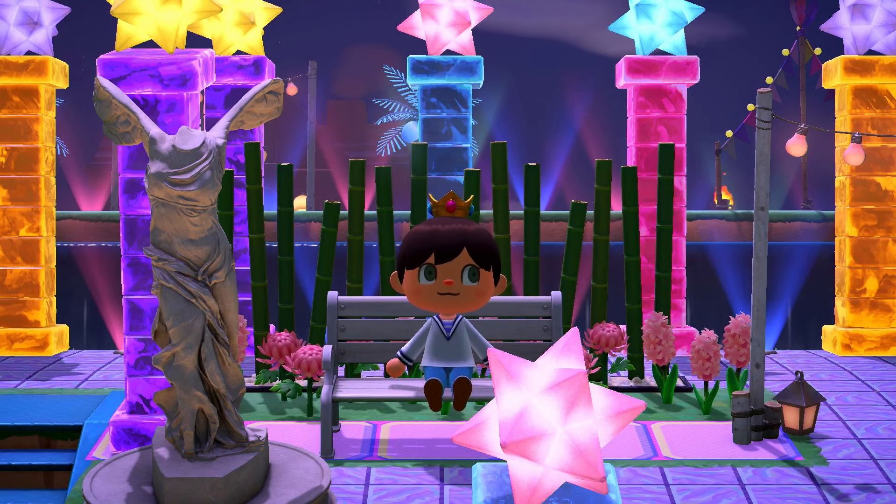That about concludes Sheep Isle and the Vaporwave island. If you'd like to visit the island yourself, the dream address will be in the description below, much like the next island we're about to visit. See you there.